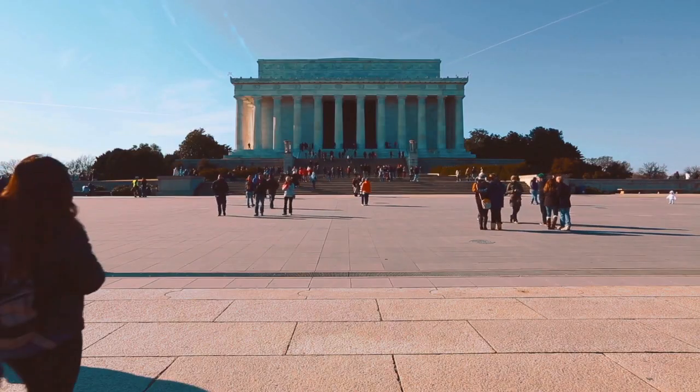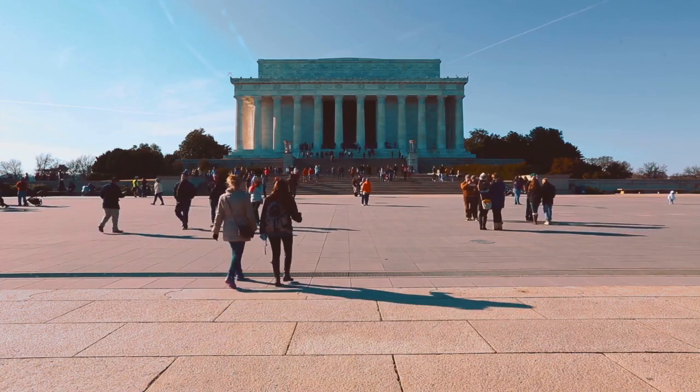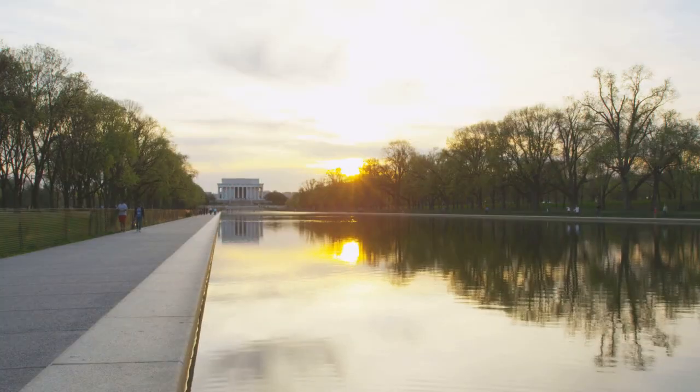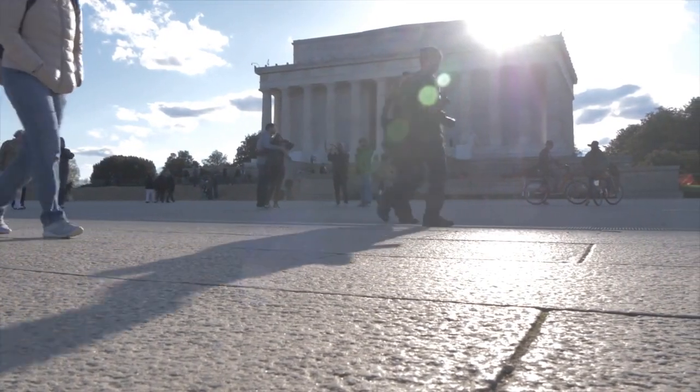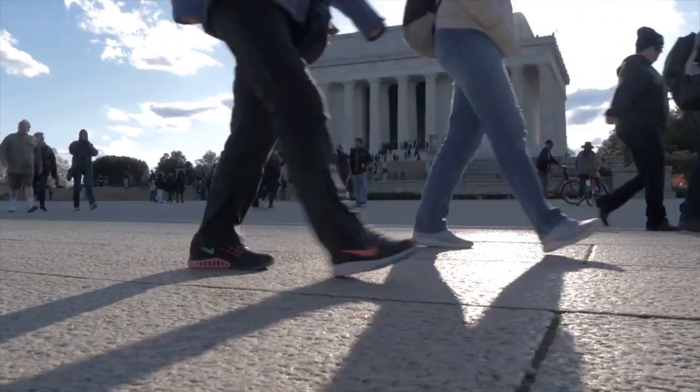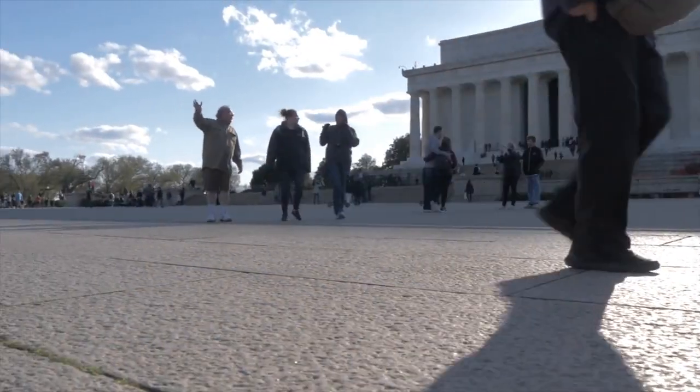In conclusion, the Lincoln Memorial is a significant monument that pays tribute to one of America's greatest presidents. Its grand architecture, powerful statues, and historical inscriptions make it a must-visit destination for tourists and locals alike. The memorial's role in hosting important speeches and protests underscores its relevance as a symbol of democracy and equality in the United States.